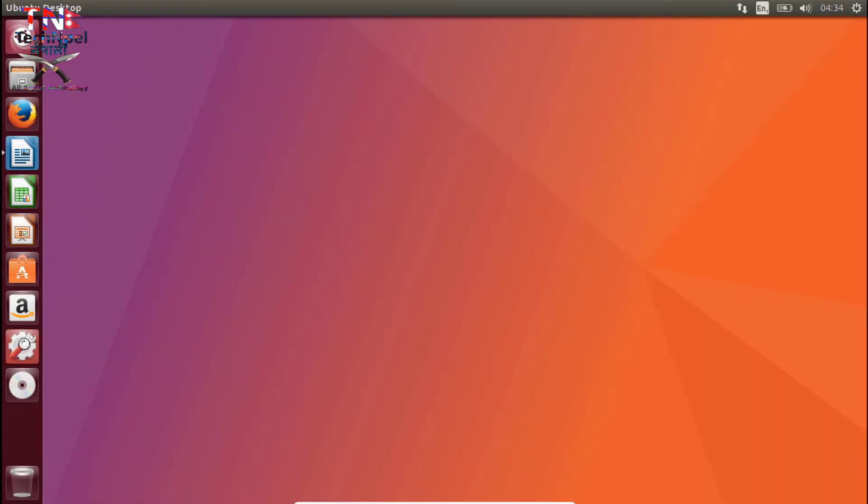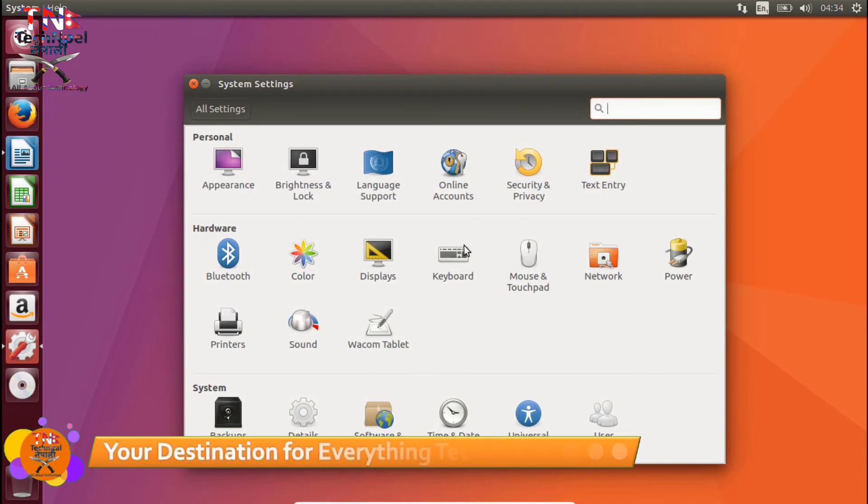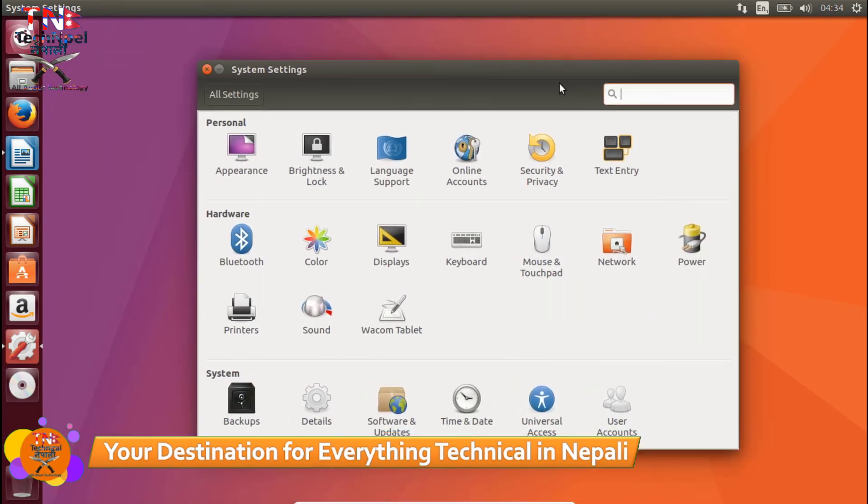That's about your system settings. There's no big difference in the system settings. There's brightness, language, and much more — system settings with double dance. That's affordable — whatever you want to learn.